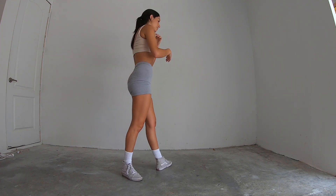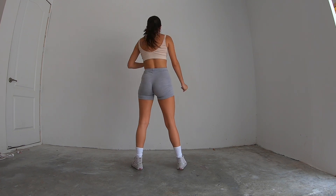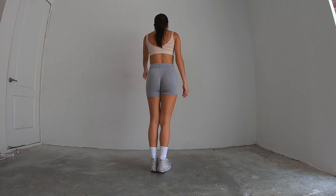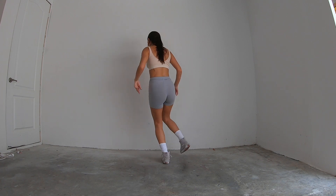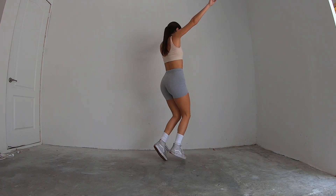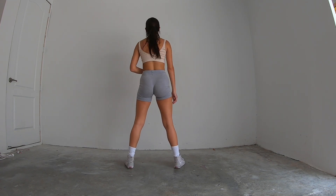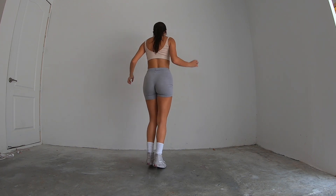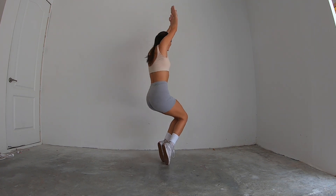Now let's do it all together with the counts just from this, before we add them all together. Starting with your feet apart, we go five, six, seven, eight. Go, one, two, three, four, and five, six, spin, seven, toes, eight. Again, we got this. Starting with our feet out, we go five, six, seven, eight. Slide one, one, two, three, four, and five, six, spin, seven, toes, eight.